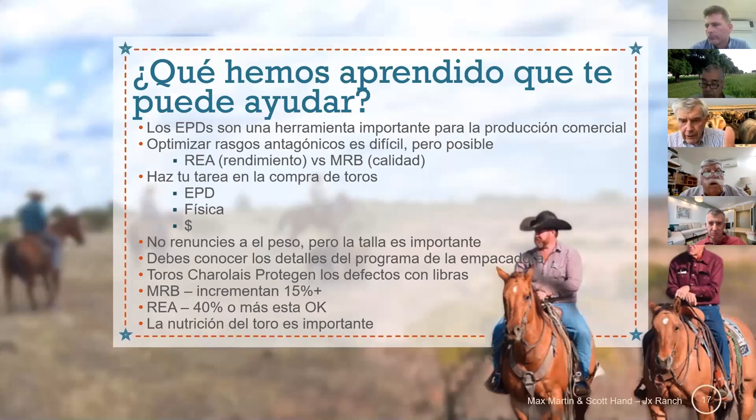In 15 years, what have we learned? — ¿Qué aprendimos en estos 15 años? EPDs are a great commercial management tool — Los EPDs son una herramienta muy importante en el ganado comercial. They're extraordinarily accurate — Son muy precisos en su información. But we still have to figure out how to manage those antagonistic EPDs of ribeye and marbling to get that calf right. — Debemos tener mucho cuidado con los datos que son antagónicos, como el área del ribeye y el marmoleo, para mantener la estabilidad que estamos buscando en la producción.